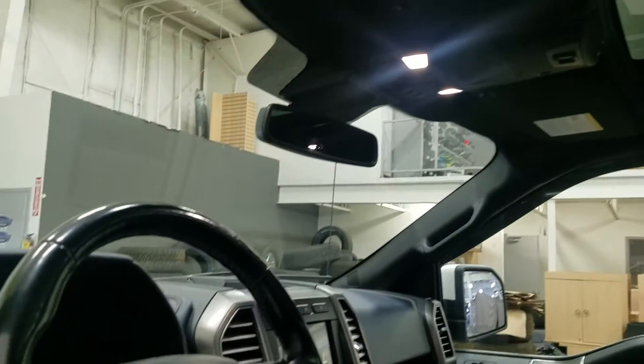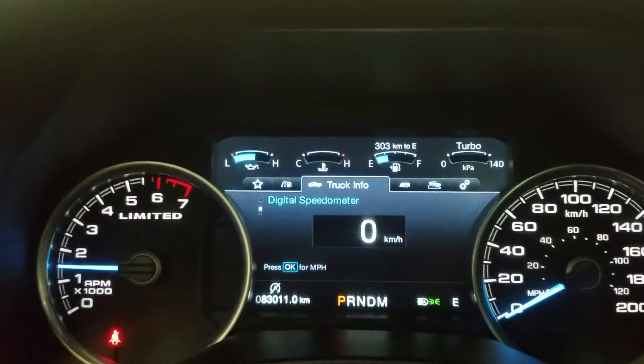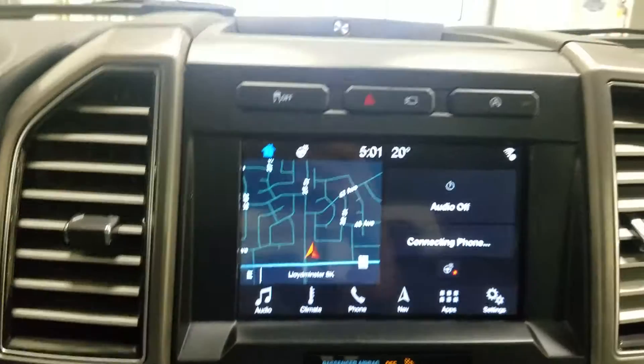Looking just above we have our rearview mirror, cabin lighting, and a beautiful moon roof. Looking ahead you can see it has 83,011 kilometers.